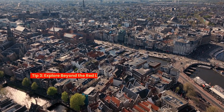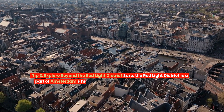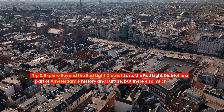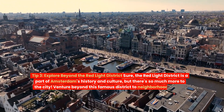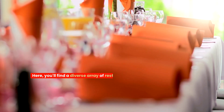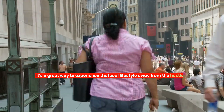Tip three: explore beyond the red-light district. Sure, the red-light district is a part of Amsterdam's history and culture, but there's so much more to the city. Venture beyond this famous district to neighborhoods like De Pijp and out west. Here you'll find a diverse array of restaurants, trendy shops, and a more laid-back atmosphere — a great way to experience the local lifestyle away from the hustle and bustle.